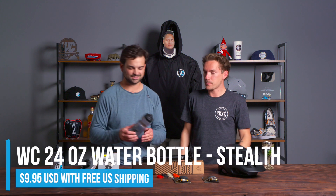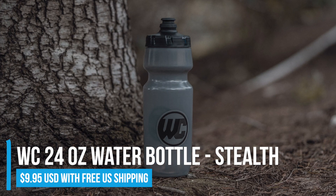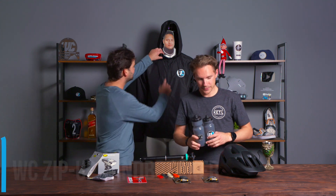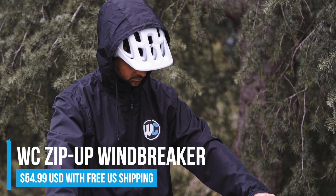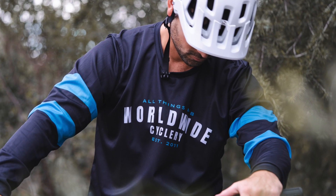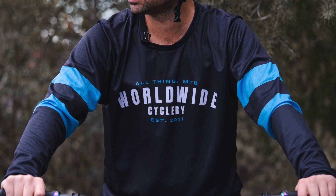We've got a wide array of Worldwide Cyclery apparel. To start it off, we've got brand new 24-ounce water bottles — well, we're still testing the exact ounces, but it's a bigger water bottle so you can fit more liquid. Stealth WC logo for you WC superfans, we love you. Next, we have the brand new Worldwide Cyclery windbreaker, which you've probably noticed in the background because it's freaking sweet. And we have Worldwide Cyclery classic long sleeve jerseys — look how beautiful that logo is on the back.